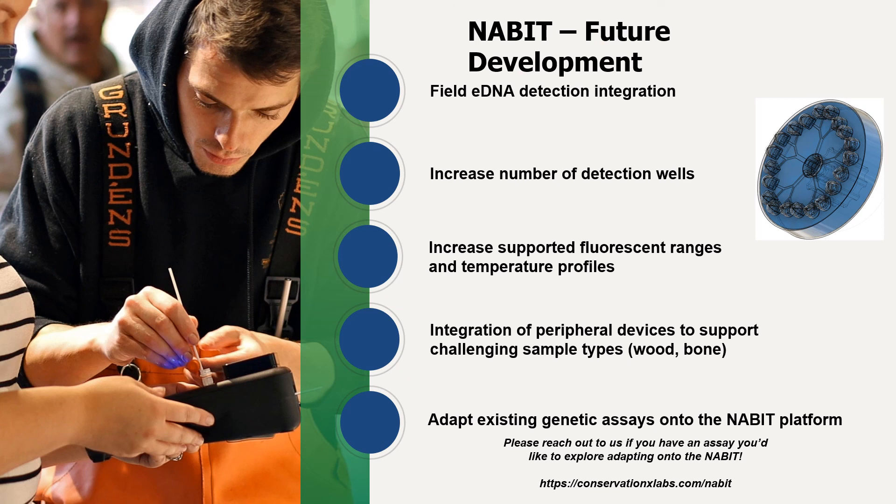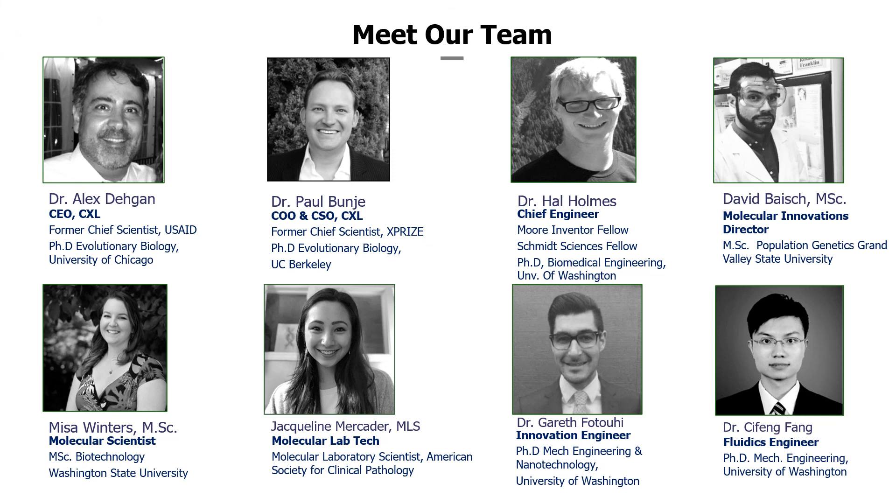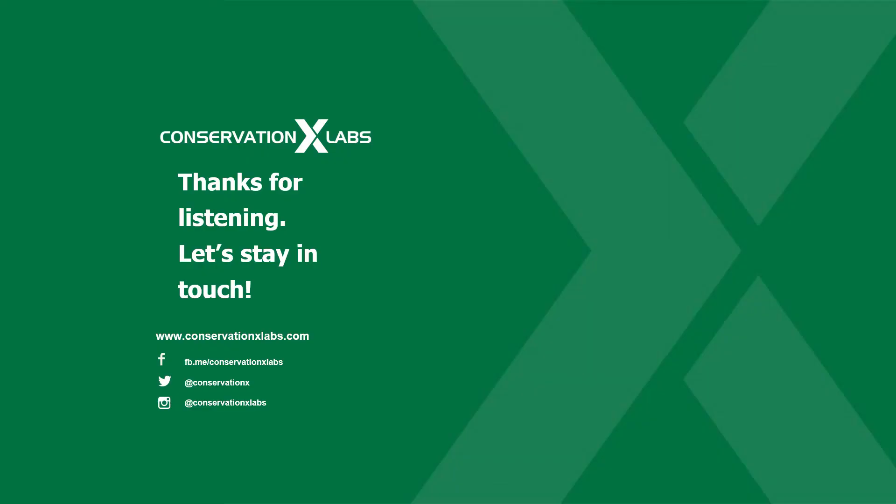We are eager to host developed species detection chemistries for conservation applications. Please reach out to us if you have developed a chemistry or have a need for identifying species in the field. Lastly, I'd like to thank our incredible leadership and team for all of their hard work during these challenging times. Thanks so much for your time today. Please feel free to reach out through our website to find more on the NABIT device and its progress.